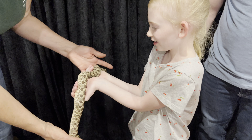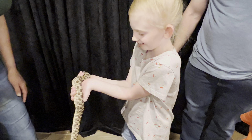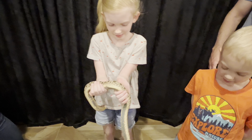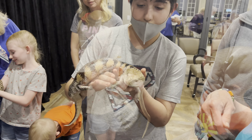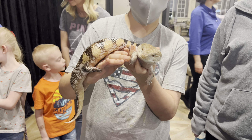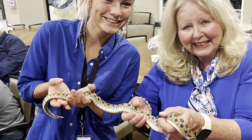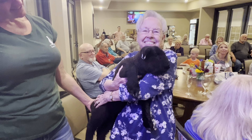There you go — let it coil around. He won't hurt you, he'll just smell you a little bit. Turn around, Layla, turn around. He's cute. He's great. She's a snuggler.